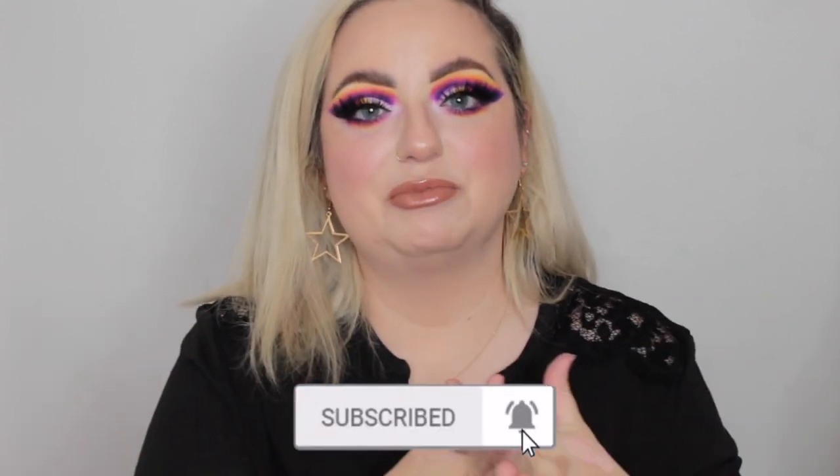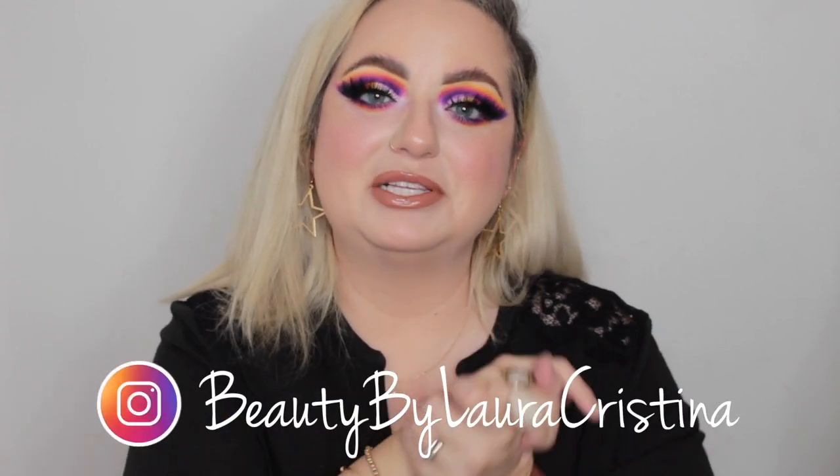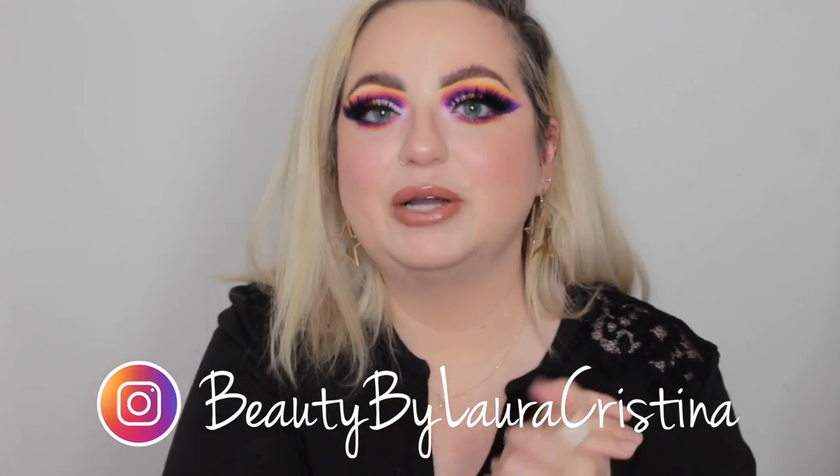Before we get into it, I'd love for you to hit that subscribe button and the notification bell so you can be notified every time I upload. I upload every other day on YouTube. I'd also love for you to head over to my Instagram and show me some love there — I post every single day. Now let's get into these first impressions.